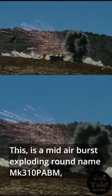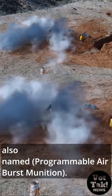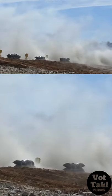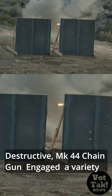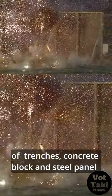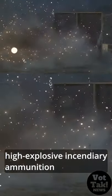This is a mid-air burst exploding round named MK310 PABM, also known as Programmable Air Burst Munition. Destructive. The MK44 chain gun engaged a variety of trenches, concrete block, and steel panel targets in 30mm configuration using high-explosive incendiary ammunition.